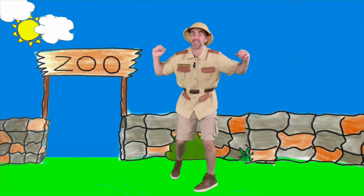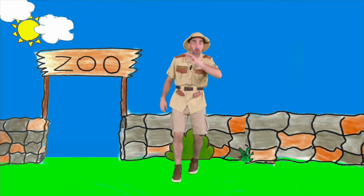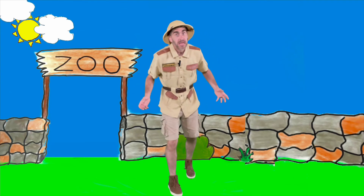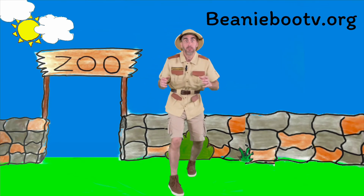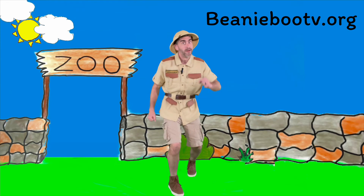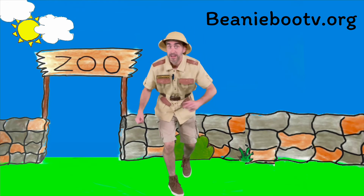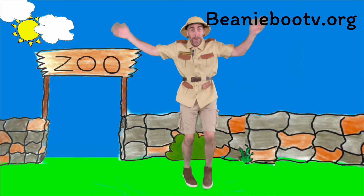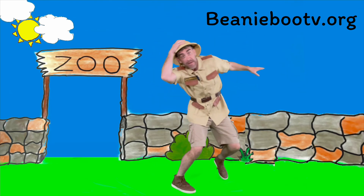You guys did it again — what an awesome job! We moved our bodies four different ways while finding four ways of moving with wheels. Remember, go to beanieboo.tv.org and you can print out coloring pages and worksheets that go along with our video. Great work, and until next time — stay safe, have fun, and move your body! Bye guys, see you later — the animals need me!